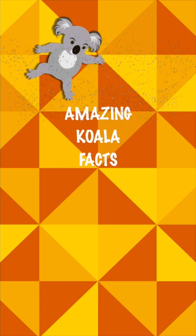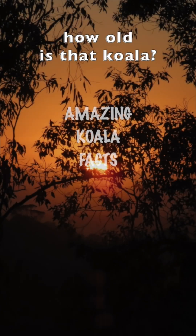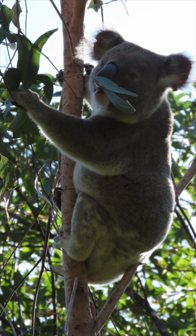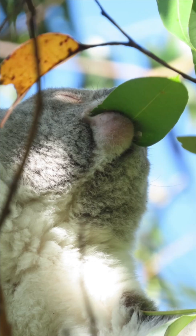Among the fascinating consequences of the specialised dental structure koalas have is the ability it gives carers to estimate a koala's age by examining patterns of tooth wear. As koalas process millions of tough eucalyptus leaves over their lifetimes, their incisors, premolars, and molars inevitably show gradual signs of erosion and flattening.